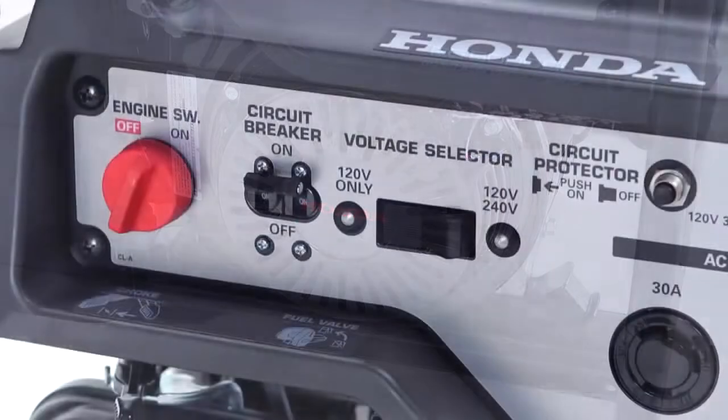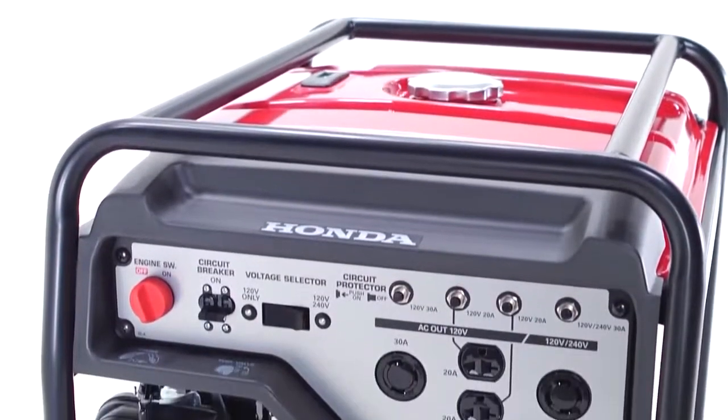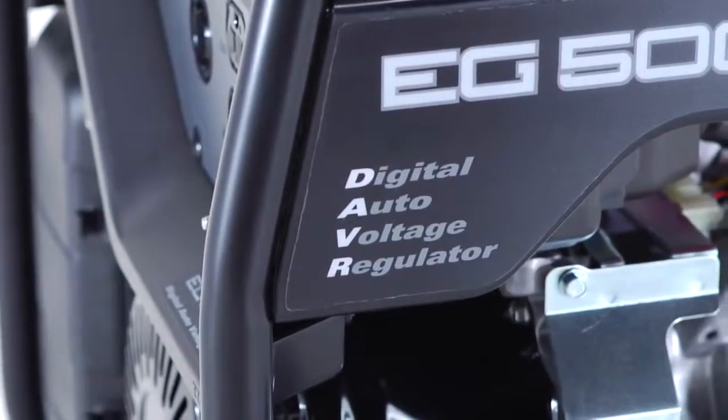All three models offer the choice of either 120 or 240 volt operating modes with AC circuit breaker protectors. The power produced by these economical workhorses is controlled by digital automatic voltage regulation,